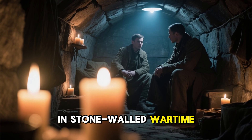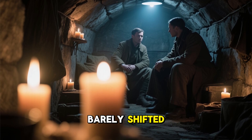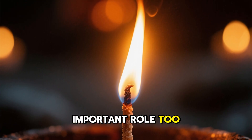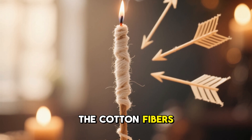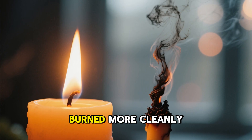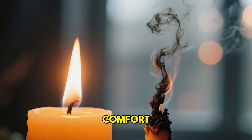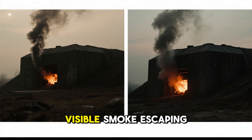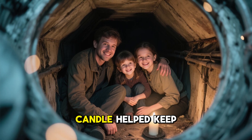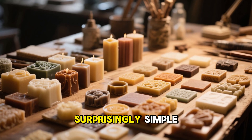In stone-walled wartime shelters, bunkers, and trenches where air temperature barely shifted, this direct warmth was crucial. The salt-treated wick played an important role too. The salt stiffened the cotton fibers, ensuring the wick stayed upright even in drafts. It also created a hotter flame that burned more cleanly, reducing soot and smoke. This mattered for more than just comfort. During wartime blackouts, visible smoke escaping from cracks could give away a shelter's location. A cleaner-burning candle helped keep families and resistance networks hidden.